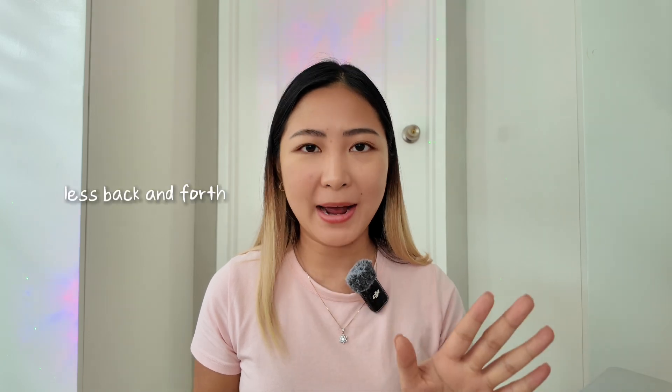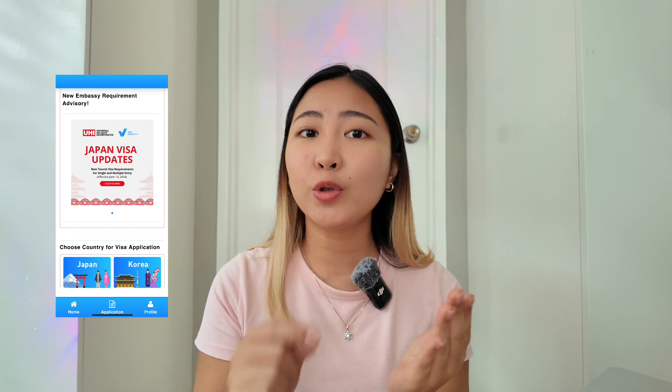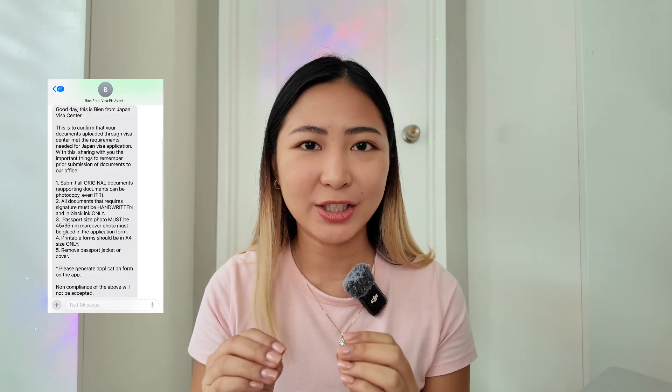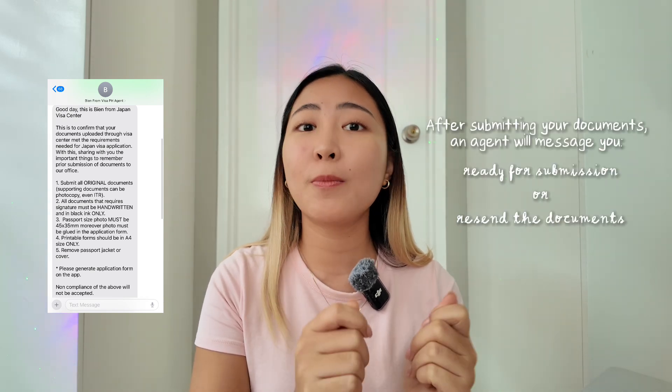Ano itong Visa Center PH? This is an app — online ako nag-apply. Nung una, medyo na-sketchyhan ako kasi parang, paano yung online? Sure ba talagang legit to? I actually recommend it. Kasi una, mawawala na kayo ng back and forth. Kapag nag-walk-in kayo doon sa mga Visa Centers, may possibility na mali yung documents na dinala mo, kailangan bumalik ka pa. Sayang pa sa transportation fee, sayang sa effort, sayang sa time. Ang ginawa ko is in-upload ko muna lahat ng mga documents na kailangan. Then may agent na mag-message sa inyo via text or via Viber kung ready na for delivery yung documents mo, or kung may kailangan ka pang baguhin. Meron akong mga mistakes na nilagay, buti na lang sinabi sa akin at naka-resubmit ako ng documents.